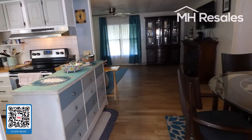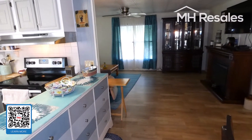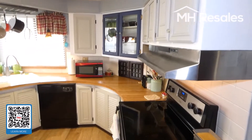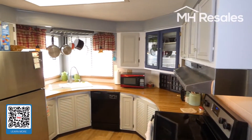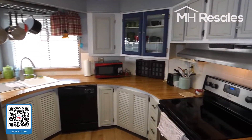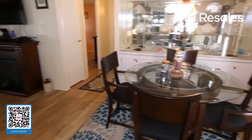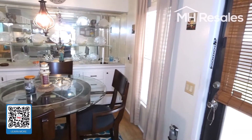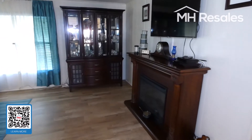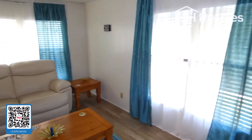Nice flooring, easy to maintain. Circular kitchen with lots of counter space and cabinets. Dining area here. Nice size living room with a ceiling fan.